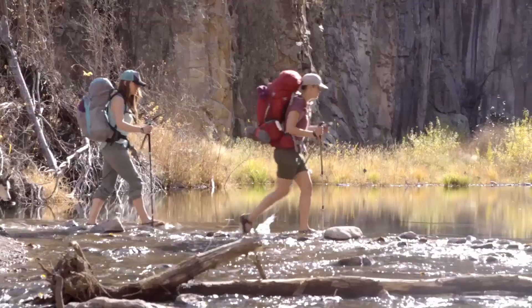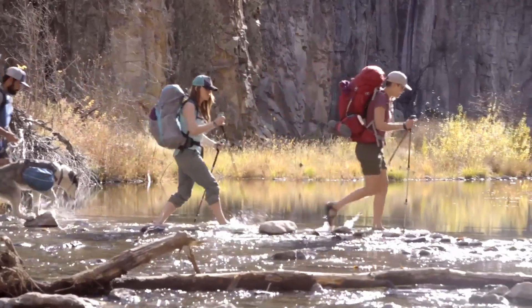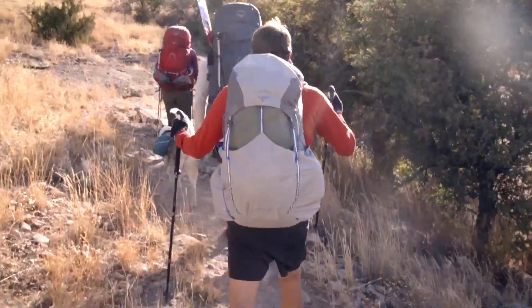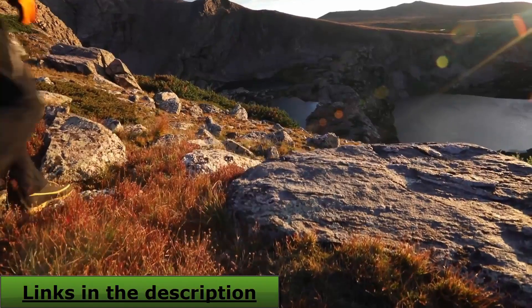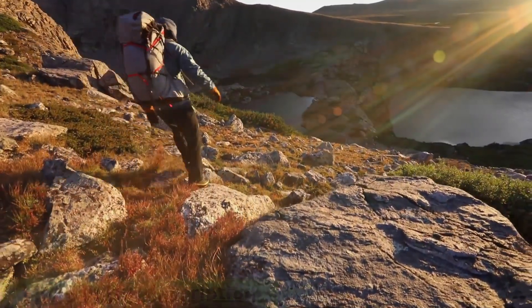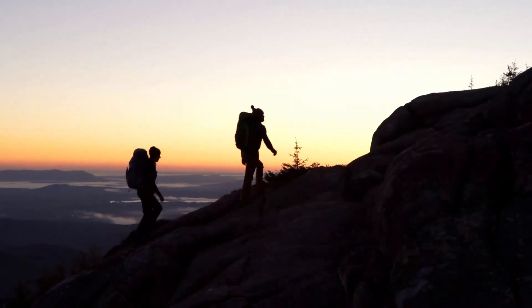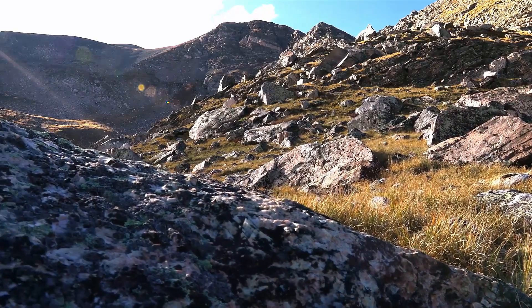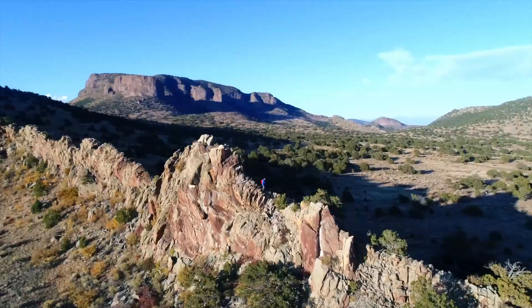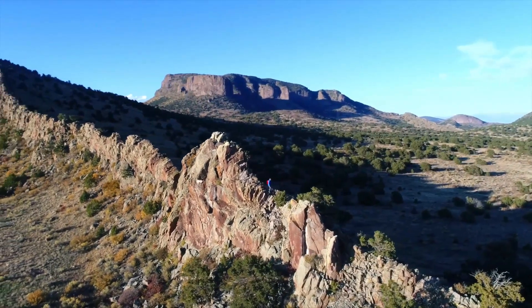All the bags featured in this video have received mostly positive reviews and are well balanced in terms of price and quality. You will find all the links for every bag mentioned here in the description down below, with all the details and latest pricing. Without any further delay, let's get started with the 5 best backpacks for hiking, trekking, and world travel.